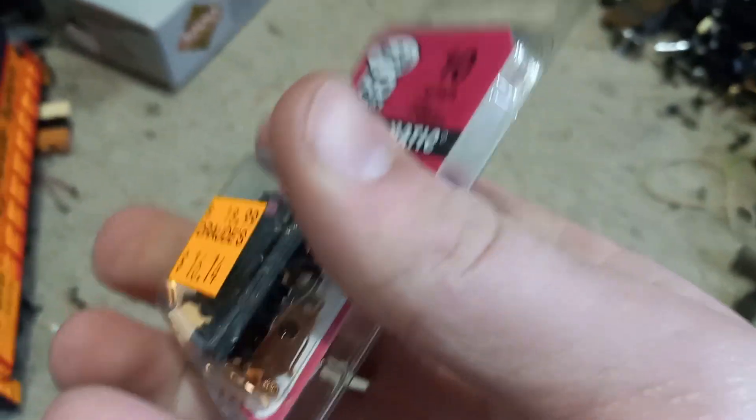And I also bought a pack of KDs. These were not cheap — in fact, these were one of the most expensive items I bought.